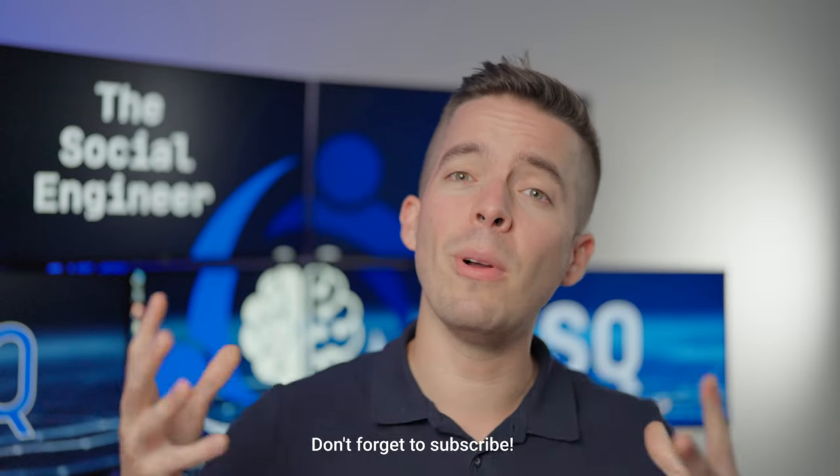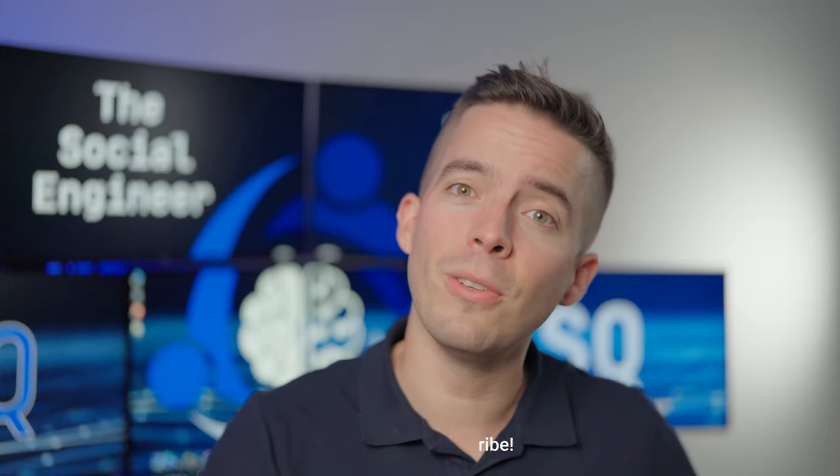Do you have any other nonverbal skills I should add to this list? Drop me a comment below because I'm always looking to increase the nonverbal cues I should be watching. If you want more on social intelligence, you can check out my playlist. Or if you're ready to get back to IQ, check that playlist out over here — otherwise keep doing what you're doing and getting the results you've been getting.